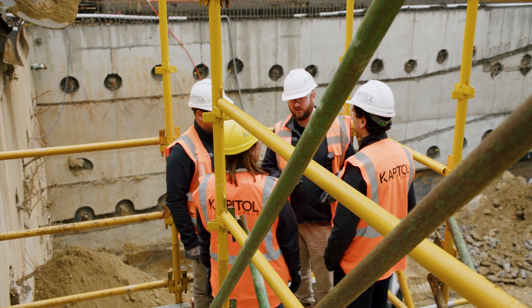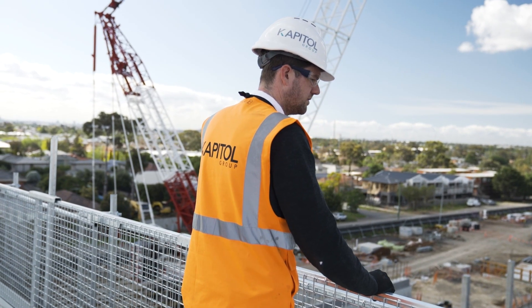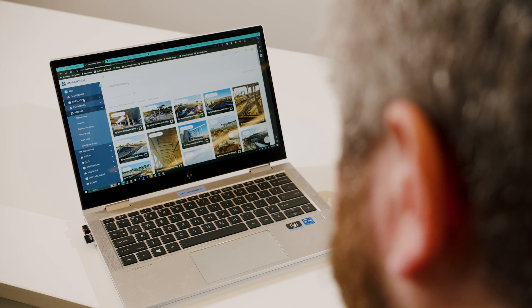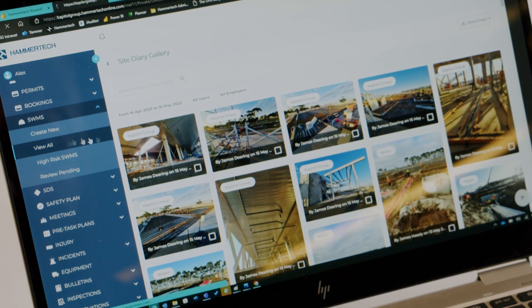The benefits of having Hammer Tech on your mobile phones is that anybody — from the directors to the executive leadership, to the site managers, to the project managers — has access to Hammer Tech. They can go in, check the status, see how their projects are getting on, and this is real-time data.